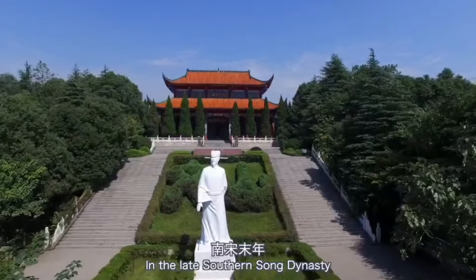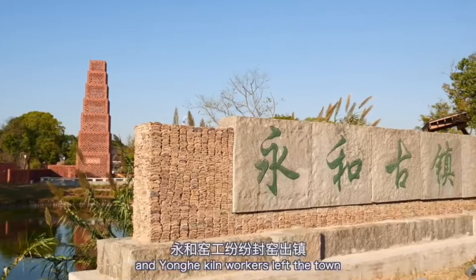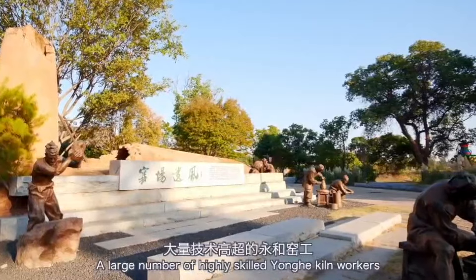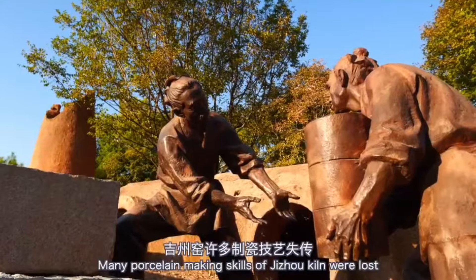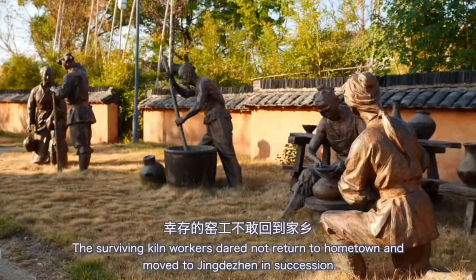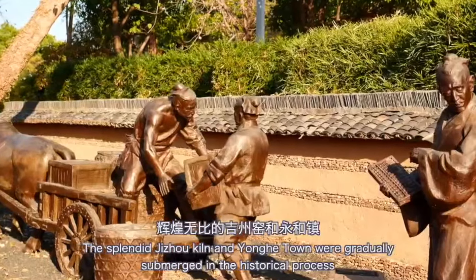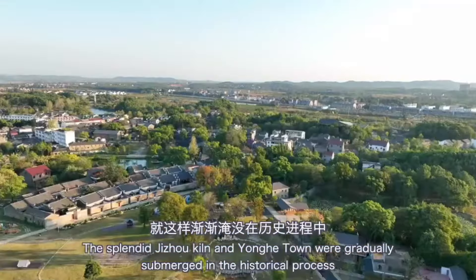In the late Southern Song dynasty, Wen Tianxiang rose up to resist the Yuan dynasty and young Jijo kiln workers left the town following him into battle. A large number of highly skilled young kiln workers died on the battlefield and many porcelain-making skills of Jijo kiln were lost. The surviving kiln workers did not return home and moved to Jingdezhen in succession, and the splendid Jijo kiln and its town were gradually submerged in the historical process.